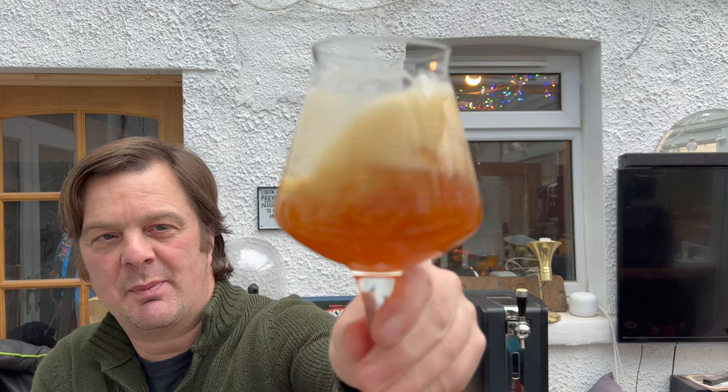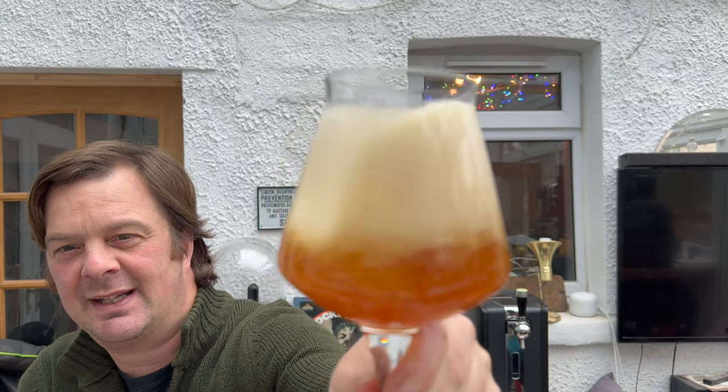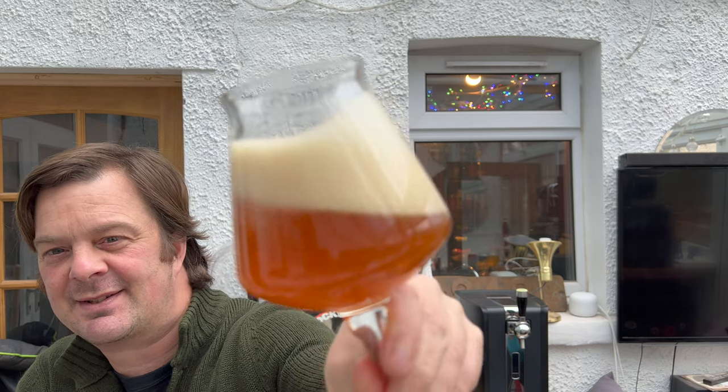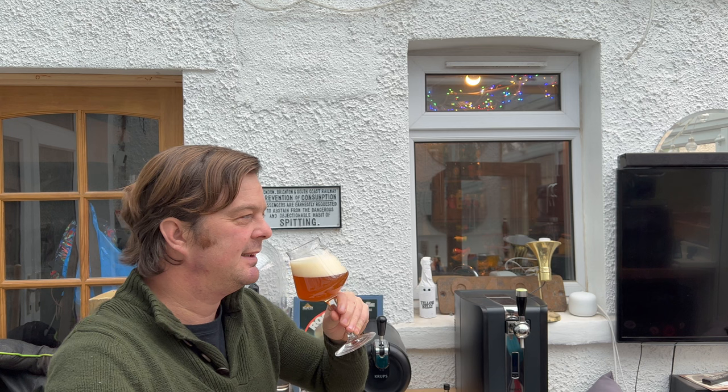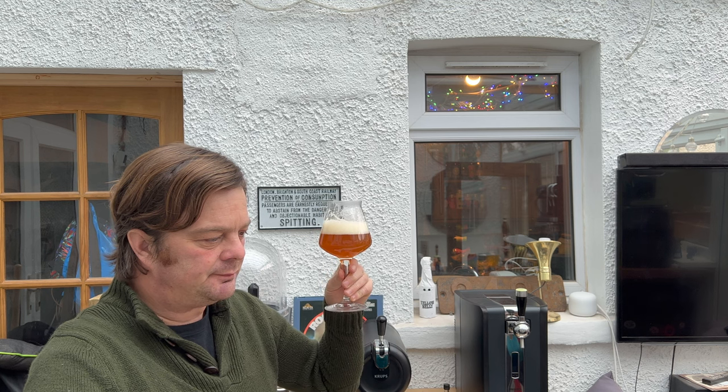I promise I'm not waffling - I'm just in the moment with this beer. Now I've drunk some of the beer down, look at the way that beer's behaving in the glass - doesn't that look tremendous? That spiciness and sweetness clashing, bready, doughy, malty flavors coming through mixed with that marmalade - it's just wonderful.